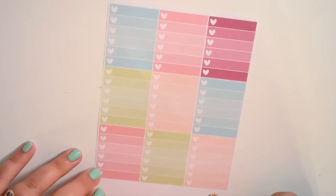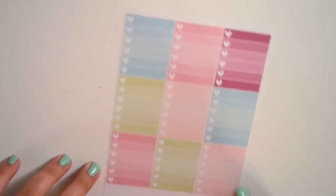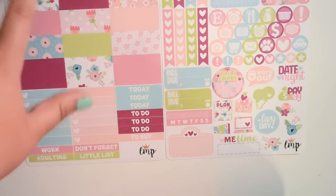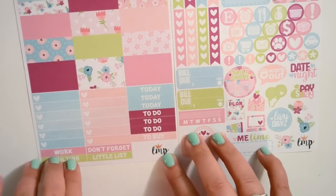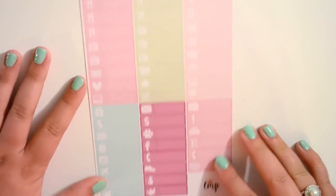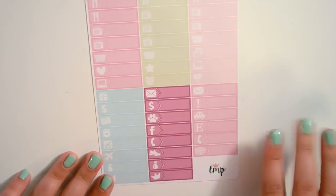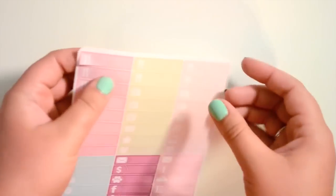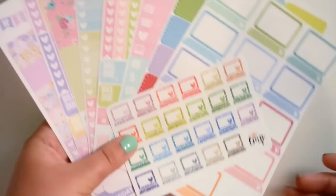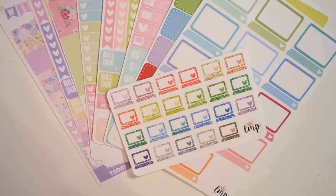Then you get your ombre heart checklist — the color scheme I just can't get over, I love it. Then you get your vertical kit which is two pages: weekend banner, washi, ombre heart checklist, more headers, half boxes, heart checklist, and lots of icons. Super cute. And then lastly her little things, which like I said are just amazing — they're a little thicker than most shops and I love that. That's everything I got from Little Miss Papery; she's one of my absolutely favorite shops.